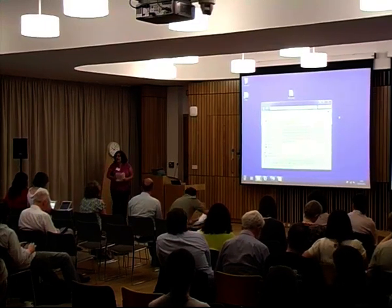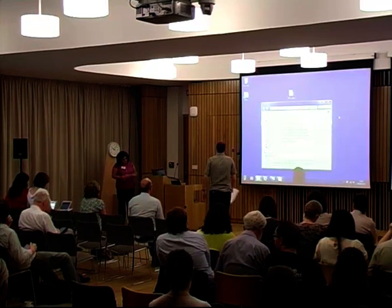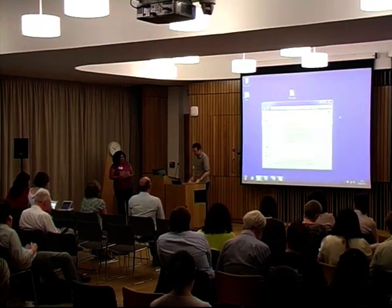Next up, we have Hull from De Montfort University. Their repository is called DORA, and this particular project is called Explorer.